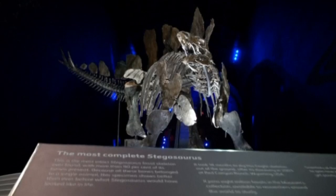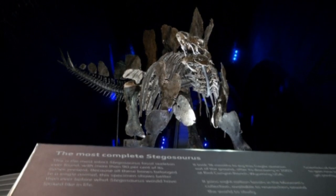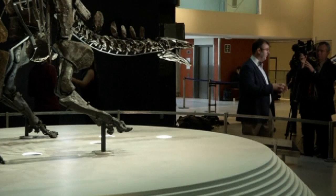the Stegosaurus stands at 9.5 feet tall and 18 feet long, which is actually quite small compared to the largest of her species, which can reach up to 29 feet.